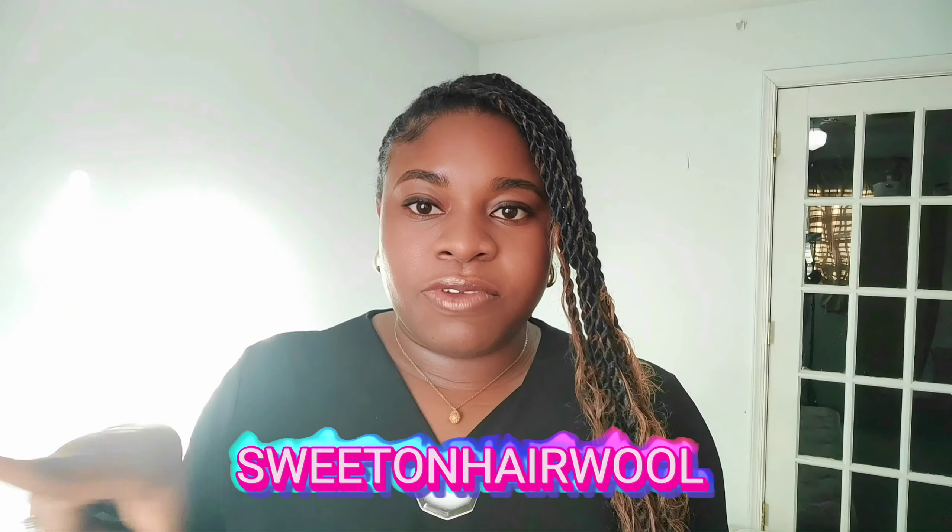Hey beautiful ladies, welcome back to my channel! Today I have got something super exciting to share with you. You know how we are all about looking for the perfect braid extensions that are affordable and versatile — that can make any style of your choice? Well, guess what, I found that perfect braid extension. It is affordable and versatile and it is so good. It's called Sweeten Hair.